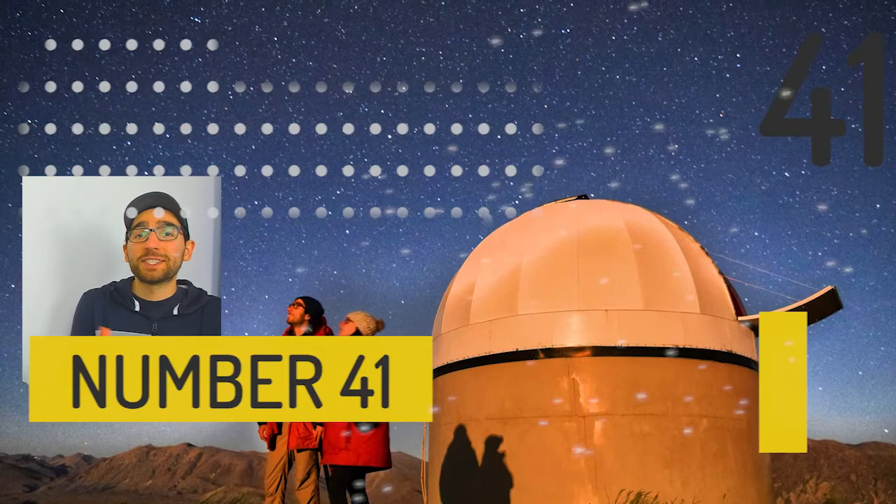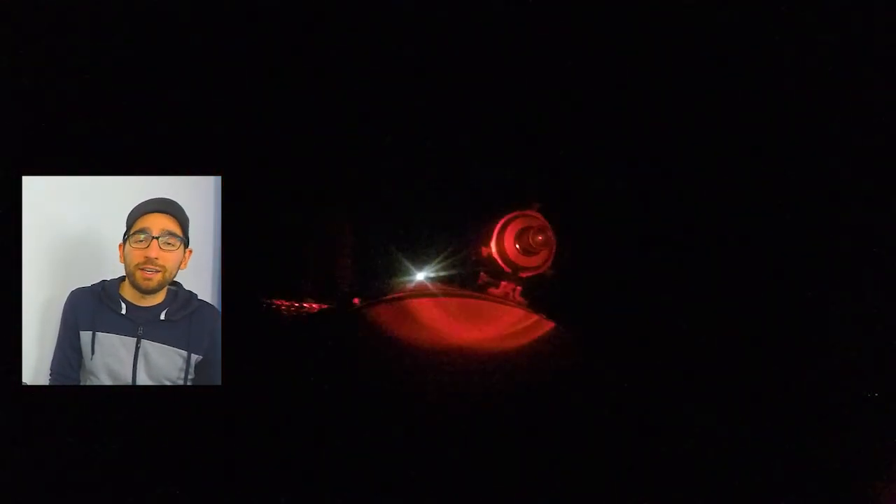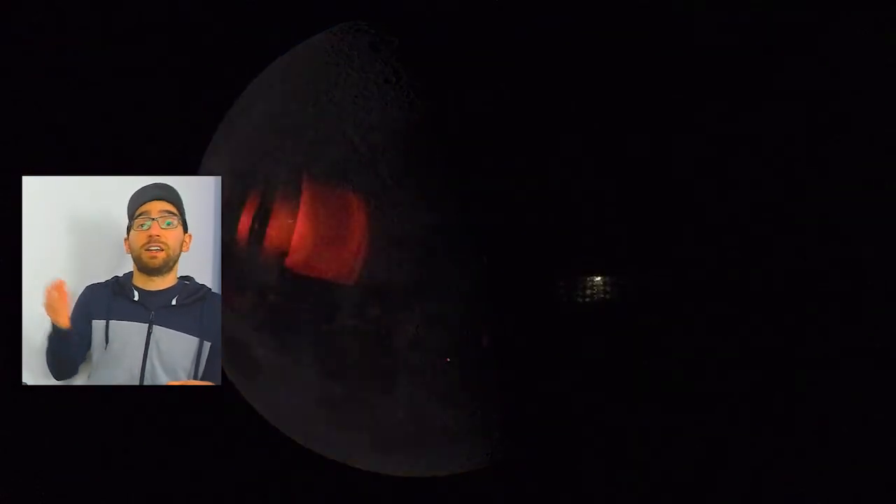At number 41 we have stargazing in the international dark sky reserve. That's right — New Zealand has an international dark sky reserve located on the South Island where all light emissions at night are regulated. It makes for fantastic viewings of the stars. There are plenty of tours — you can check out us doing a few of those tours on YouTube and right now on this video.